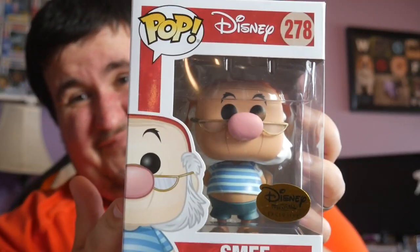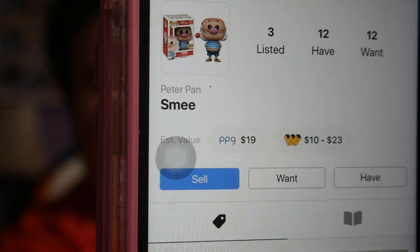Not a fan of this pop or any of the other line that came with this, just not my thing — but it is Smee. He's coming in at $19 PPG, so that brings us to $77.